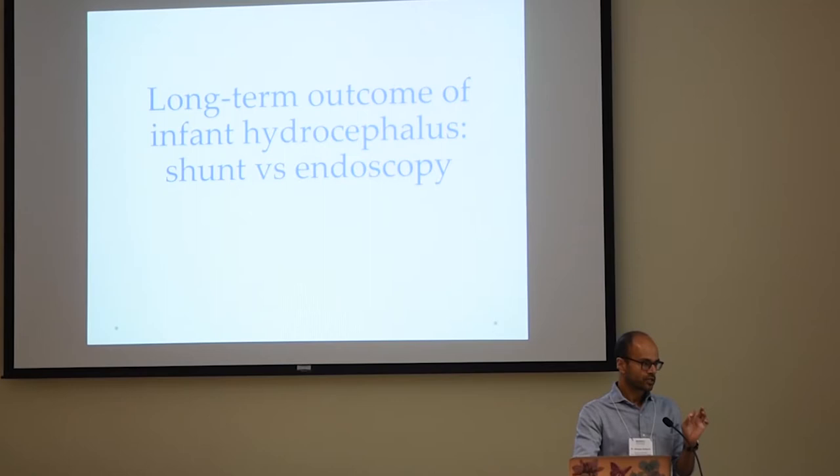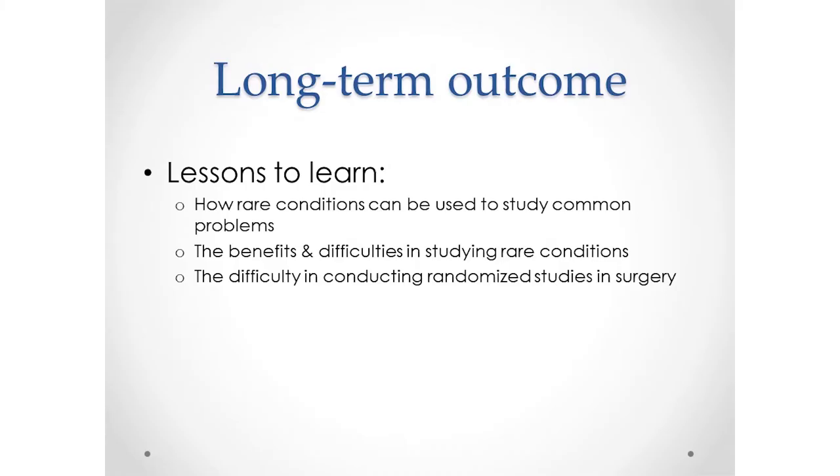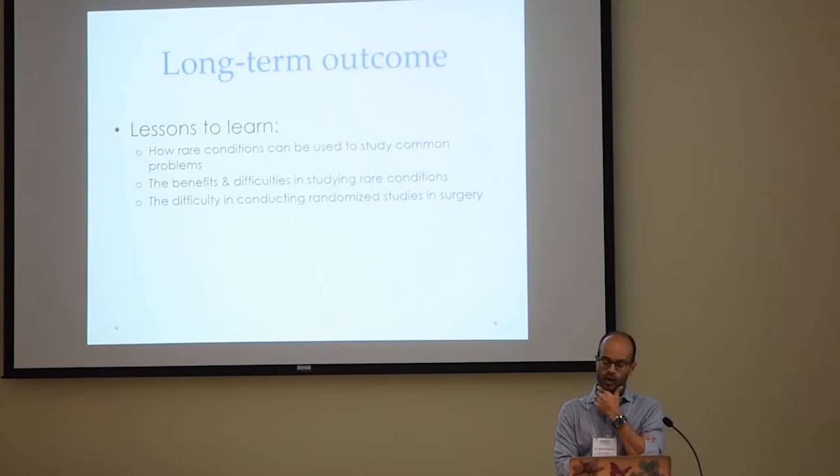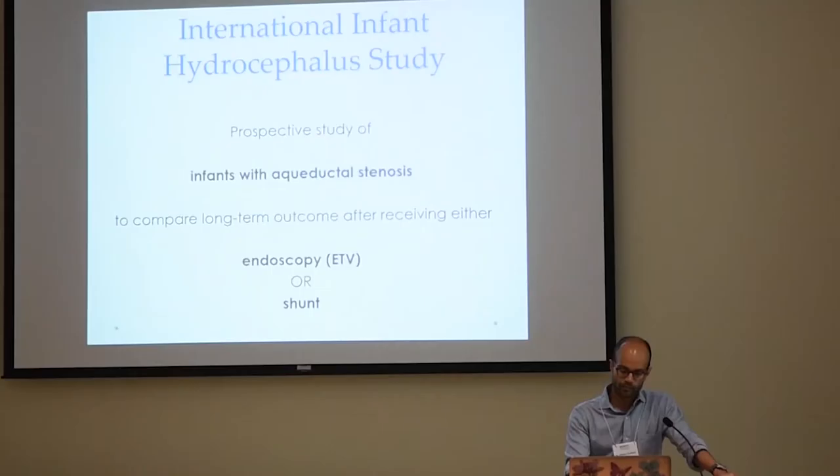The next problem is the long-term outcome of infants with hydrocephalus and whether endoscopic treatment is better, the same, or worse than shunt treatment. This presents a different type of problem, and there are a few different lessons. One is how we're using a rare condition to study a common problem, and some of the benefits and difficulties of that approach, and also the difficulties in conducting a randomized trial. This is another randomized trial — one that didn't go so well and was a lot harder to do.